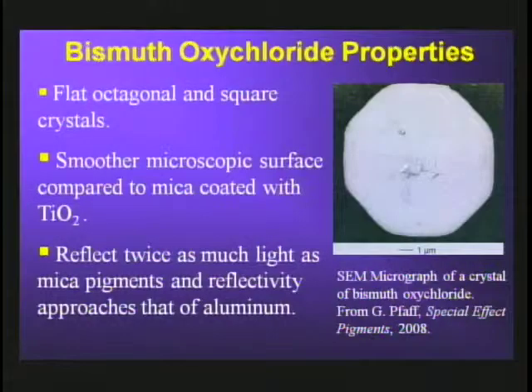The properties of bismuth oxychloride include a morphology consisting of square or octagonal crystals, which would be great for identification, but the problem is that these crystals fragment very readily, so in an actual paint you don't see this crystal type. These crystals have a smoother microscopic surface texture compared to mica coated with titanium dioxide, and hence they reflect much more light — their reflectivity approaches that of aluminum.